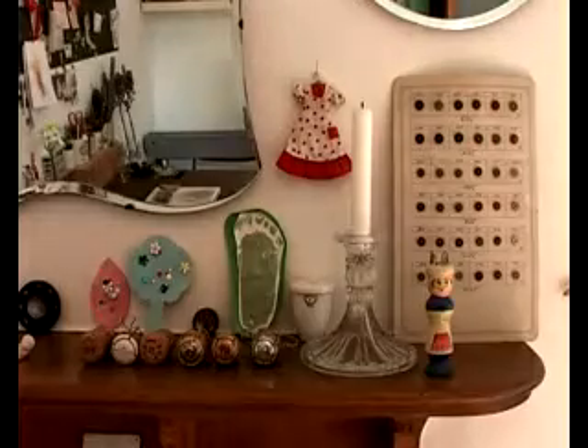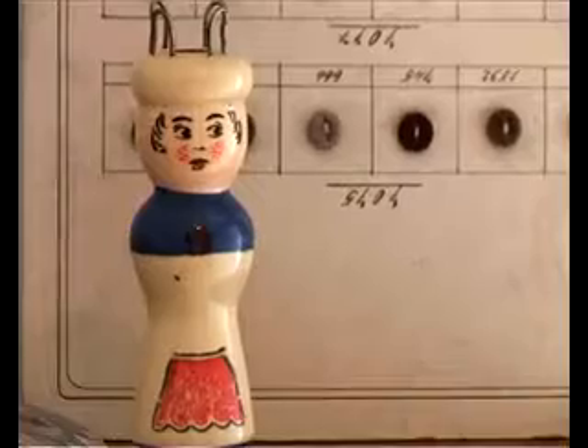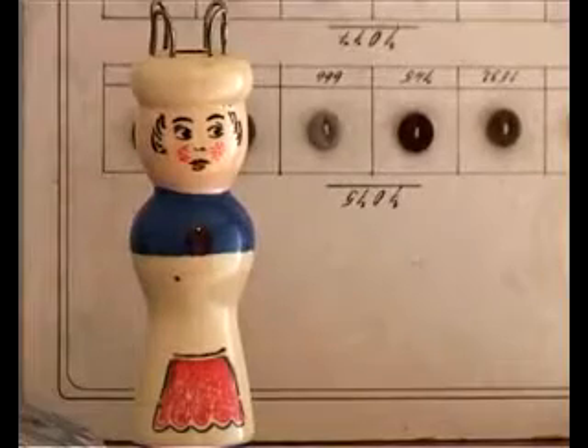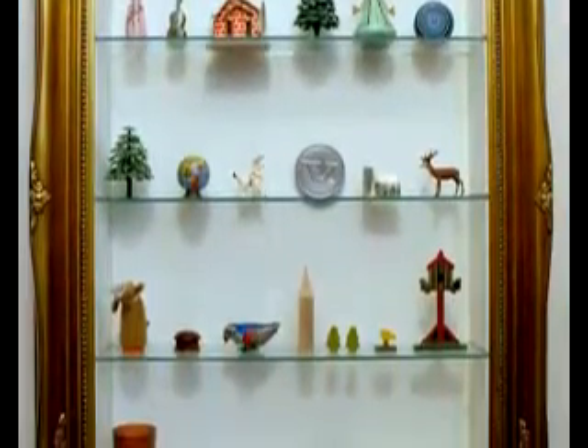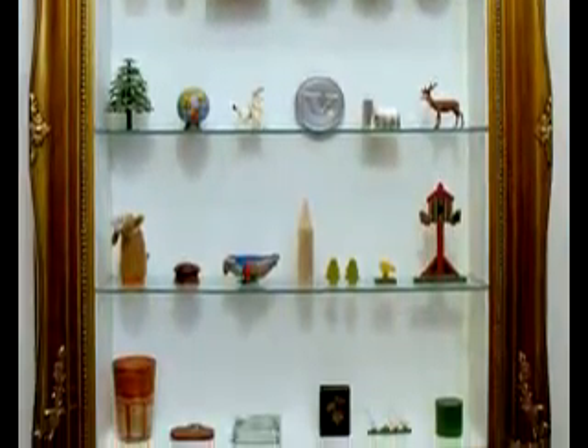My work is inspired by collections — collections I have around the home and collections I actually use in my work. These tend to be mainly vintage items that are sometimes quite kitsch or miniature, quirky, just lots of different bits and bobs that I've collected over the years and that I'm still collecting.